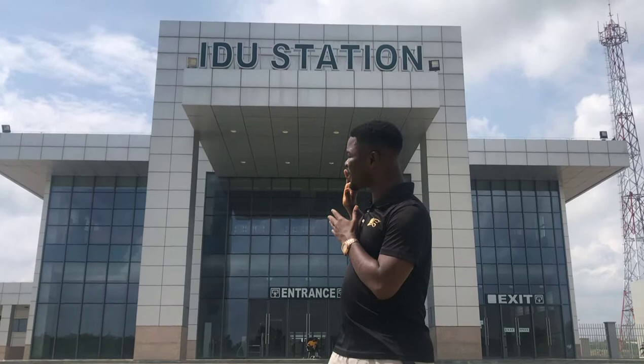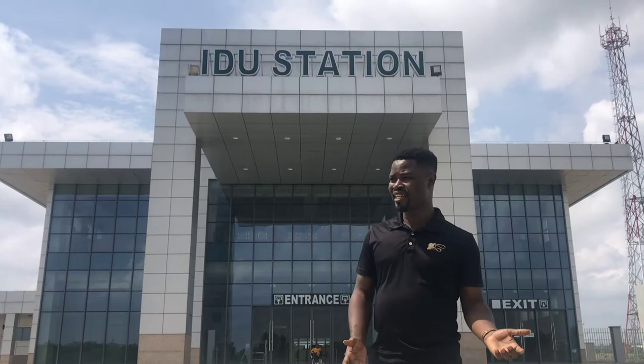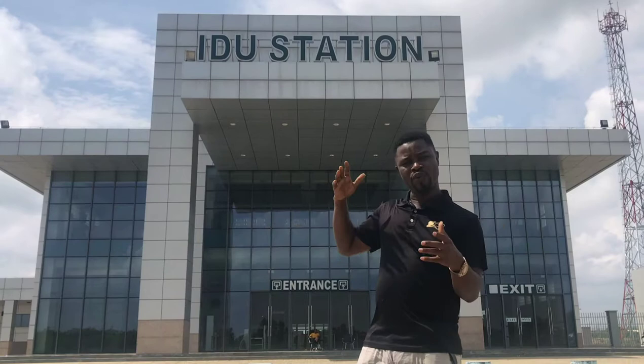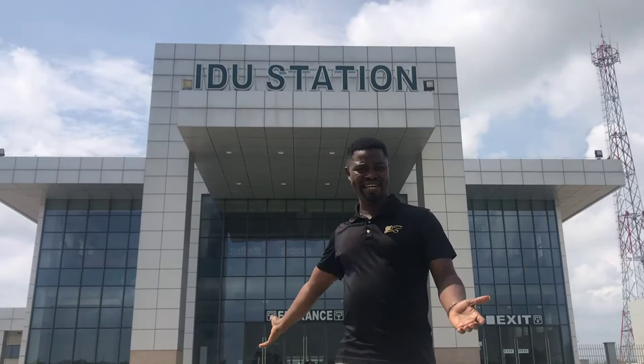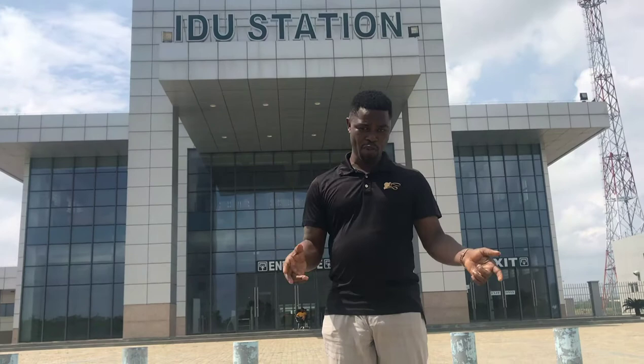So we decided to make a video to show you how the place looks. This establishment has been here for more than three or four years, and I've never been here. I'm very happy to see something like this in Nigeria. I wanted to experience how people feel when they take the train from here to Nnamdi Azikiwe International Airport, but unfortunately I can't be allowed inside because of the coronavirus shutdown.